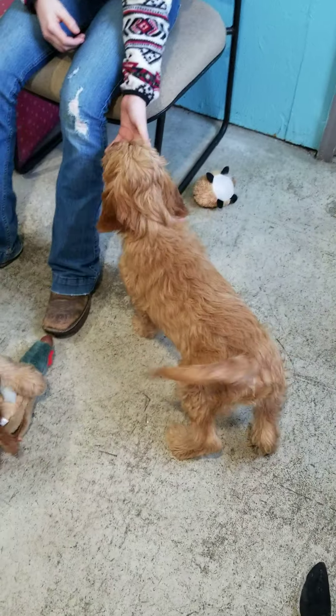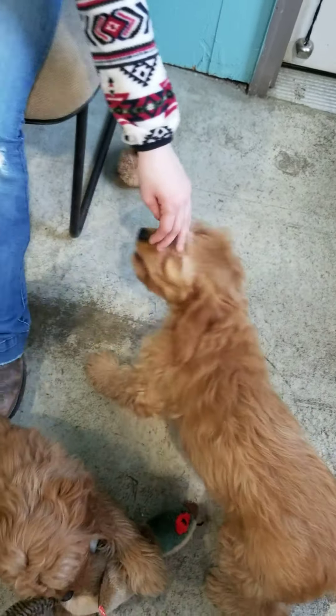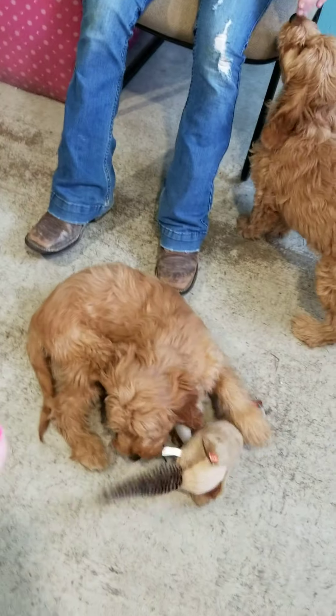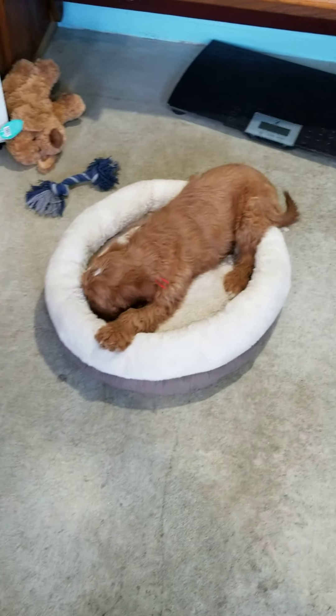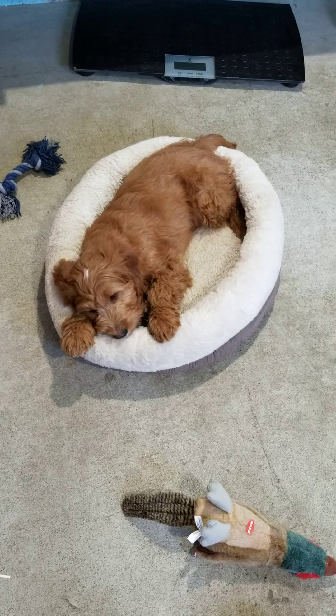Ivy will be more around your 25 to 30 pound range, and Isaac and Ivan will be more around your 30 to 38 pound range, I would say. Ivy is weighing in just a hair under 12 pounds right now, and Isaac and Ivan are weighing in about 14.